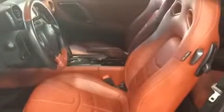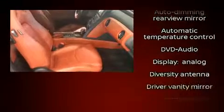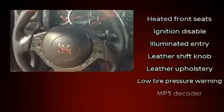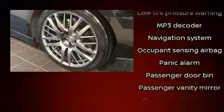Top features include heated front seats, a trip computer, an automatic dimming rear-view mirror, power door mirrors and heated door mirrors, and remote keyless entry. Premium sound drives 11 speakers, providing you and your passengers a sensational audio experience.